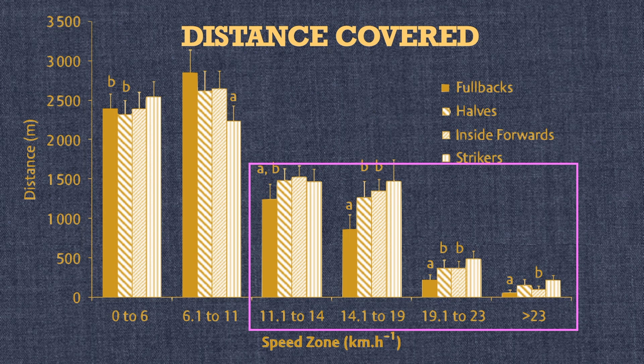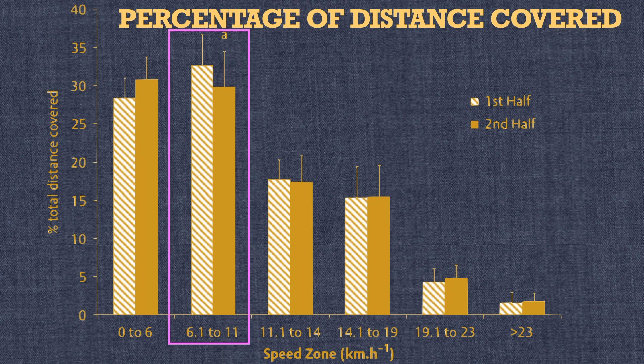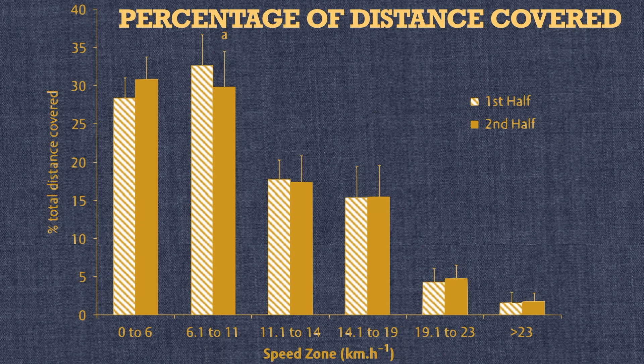Further, the authors show the results based on the first and the second half. The mean total distance covered decreased by 4.8% from the first to the second half. There were statistically significant decreases in the distance covered in zone 2 between the first and the second half, for all positions and for the whole team, but all other zones showed non-significant changes.